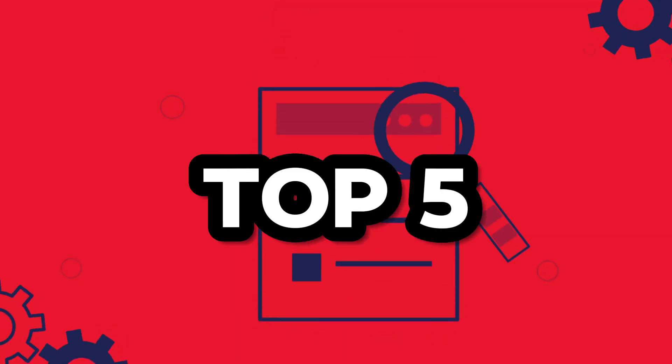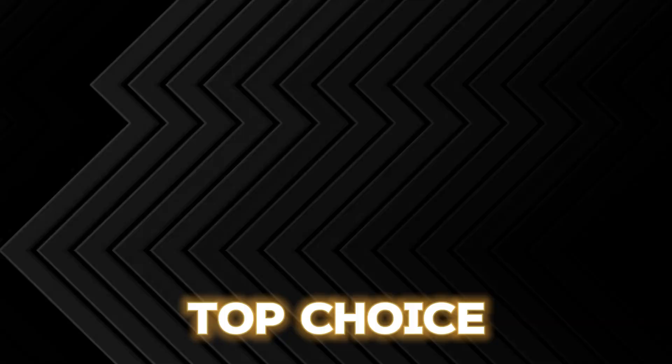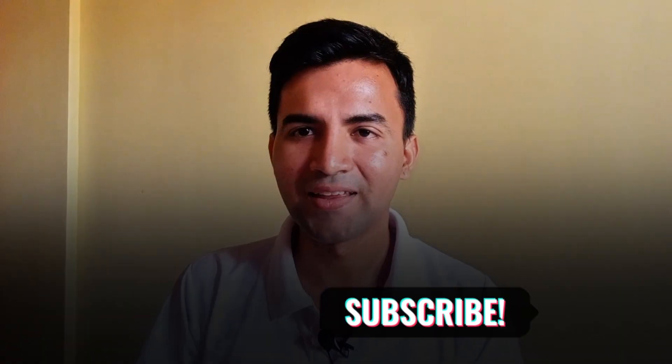So friends, these are our top 5 picks of laptops for 3D printing — all are top choices. You can choose any one laptop from this list; all are really great for 3D printing. All the laptop links have been added in the description below, so go ahead and check them. If you found this helpful, make sure you subscribe to the channel, and see you in the next video. Bye-bye.